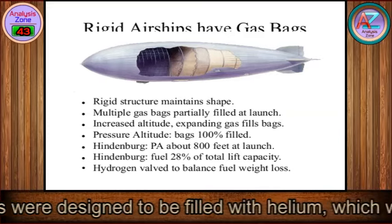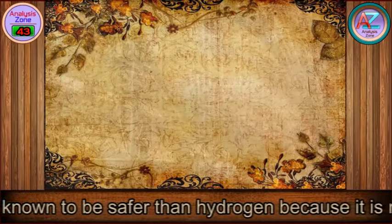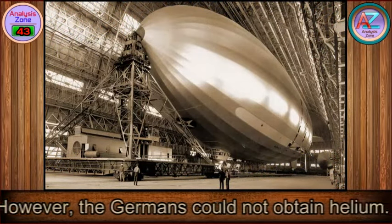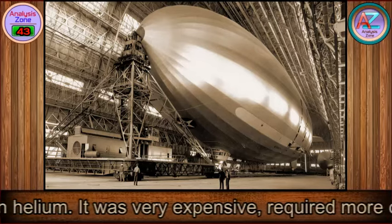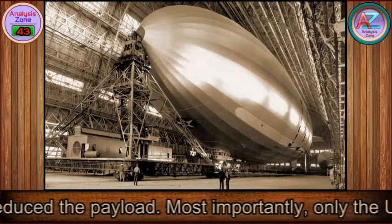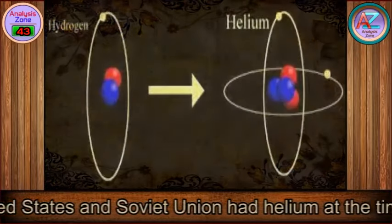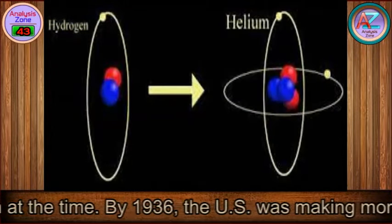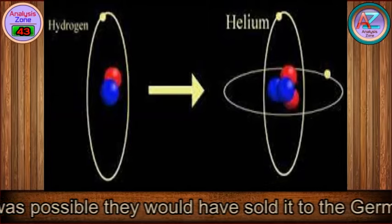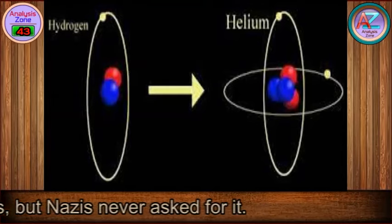These cells were designed to be filled with helium, which was known to be safer than hydrogen because it is non-flammable. However, the Germans could not obtain helium — it was very expensive, required more operators, and reduced the payload. Most importantly, only the United States and Soviet Union had helium at the time. By 1936, the U.S. was making more helium and it was possible they would have sold it to the Germans, but the Nazis never asked for it.